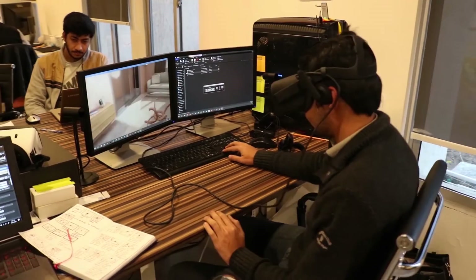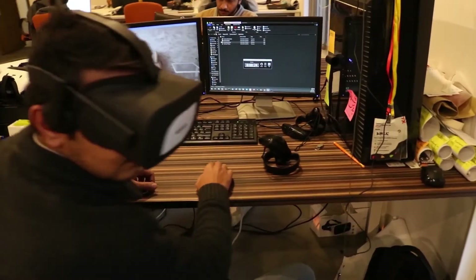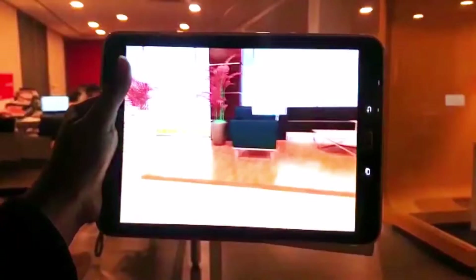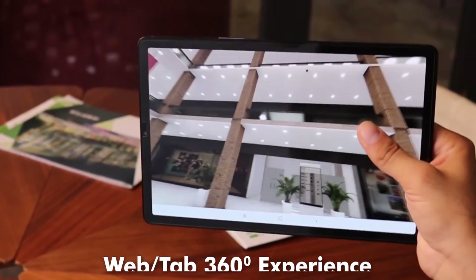MIMA's next feature, 360, allows your customer to experience a real-time walkthrough. Your users can also experience a 360 tour of your building with a click away on web or tablet.